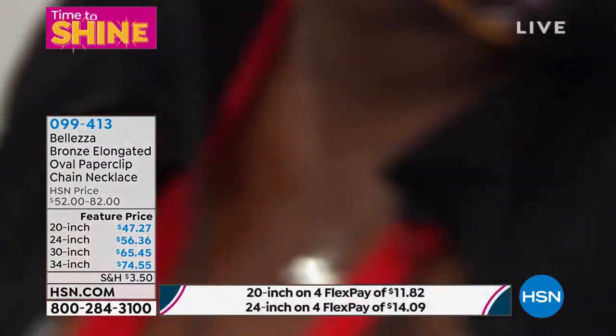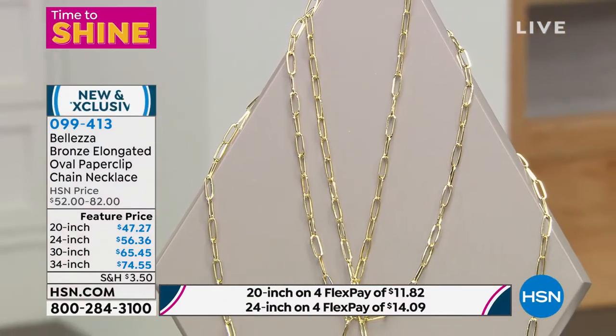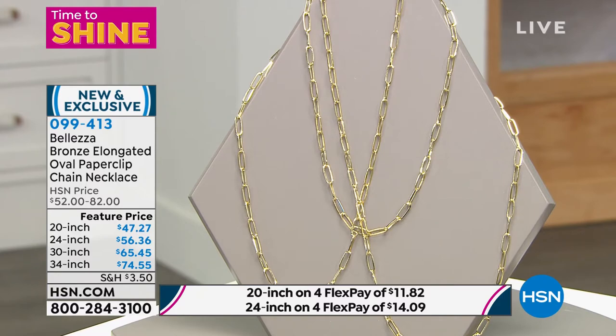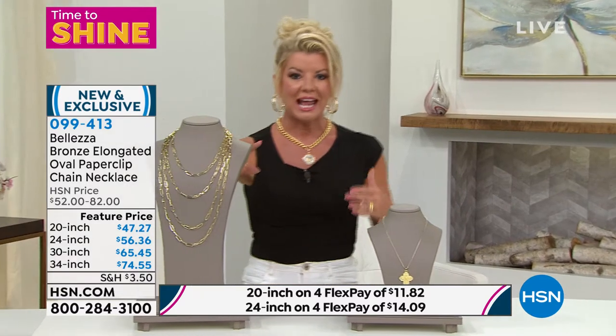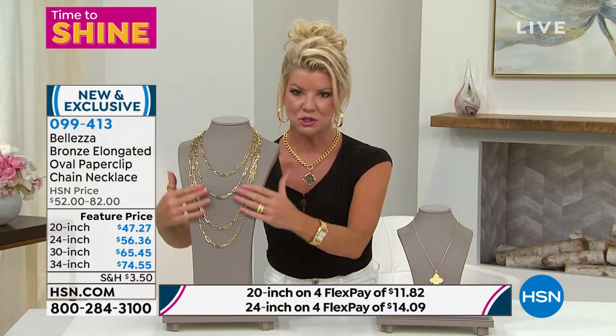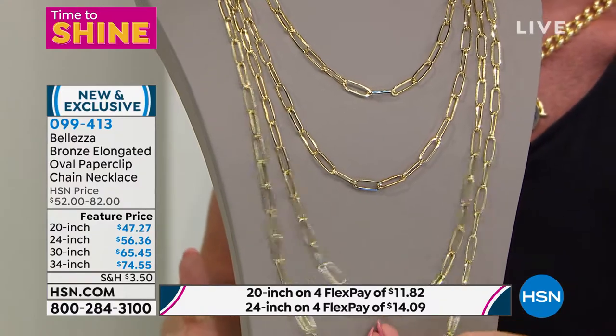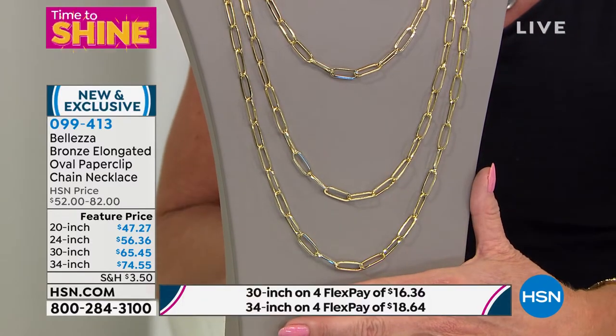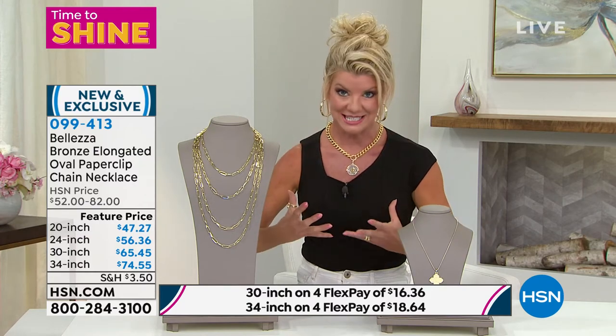We previewed our paperclip link at the top of the hour and it's already wildly popular. We've never done all these lengths in this size from Baletza. The hottest, most popular beautiful classic link — every fine designer worldwide does their version of the classic paperclip link. If you're going to do it, why not have it in a big, bold presence like we're showcasing here?